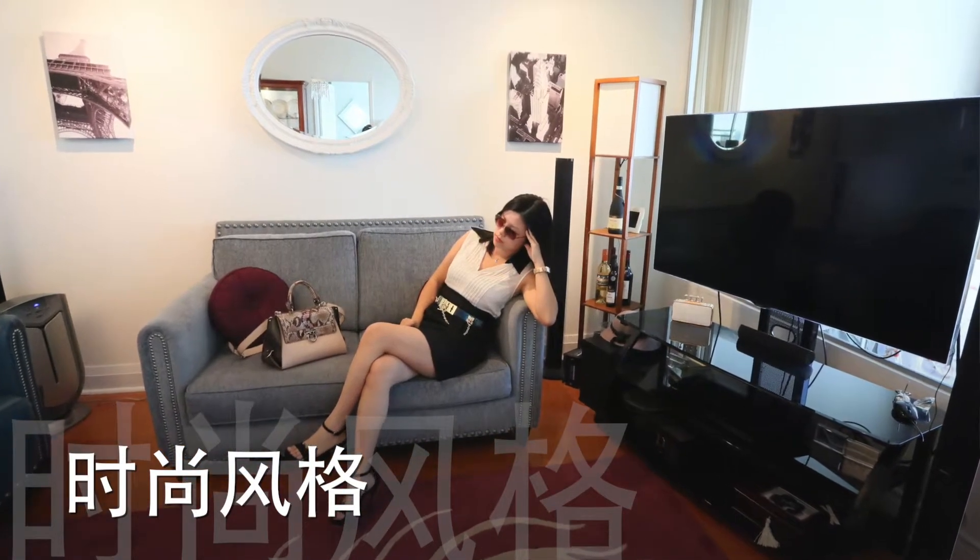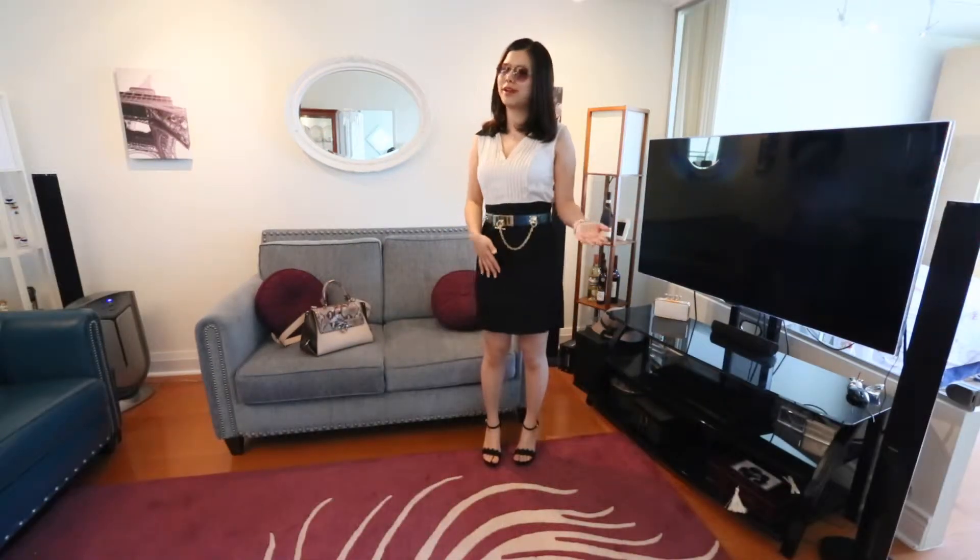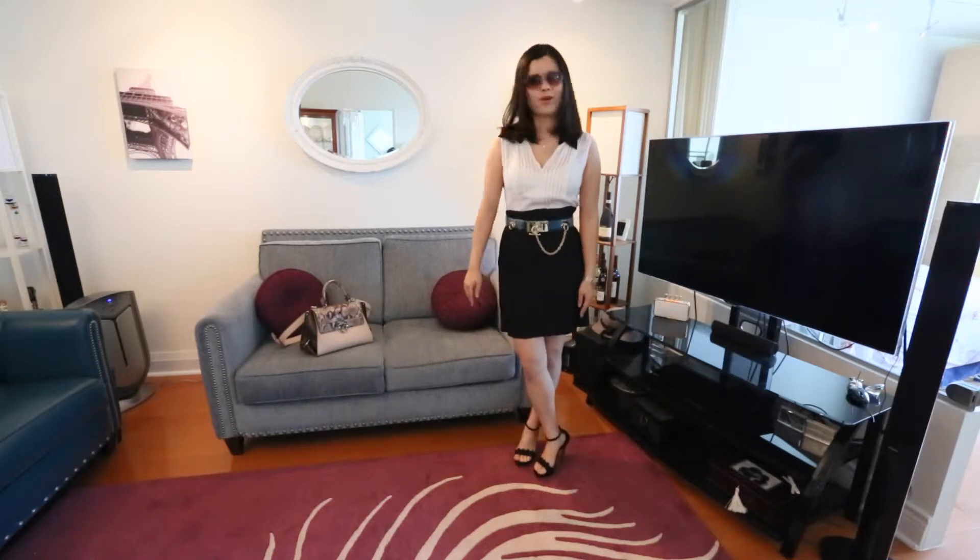Oh, hey there! Are you interested in finding out how much my outfit cost today? Well, if so, stay tuned and I'll let you know right away.